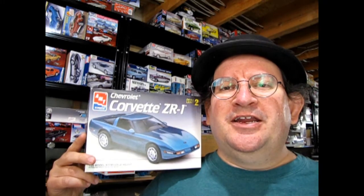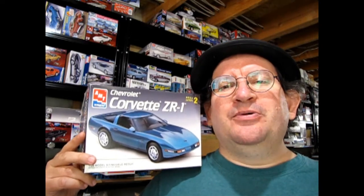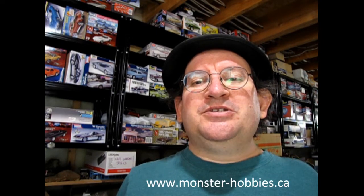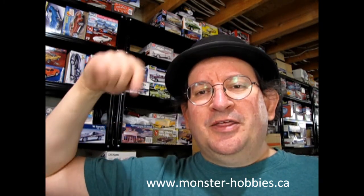I hope you enjoyed that look at our 1993 Corvette ZR1 model kit by AMT Ertl. If you've built this model in the past, let us know down in the comment section below just how you liked it — were there any fit issues we should know about? If you want to help support our channel, click that join button to become a member. You'll get some really neat perks like special images whenever you leave a comment. Check out www.monster-hobbies.ca to see the amazing stuff we have in stock. Click on one of the great buttons to subscribe and check out the amazing video coming up. Until next time everybody, happy model building.